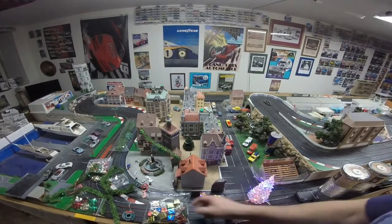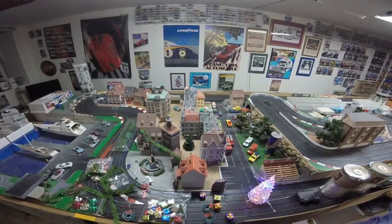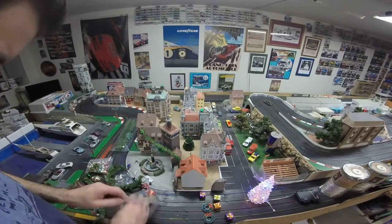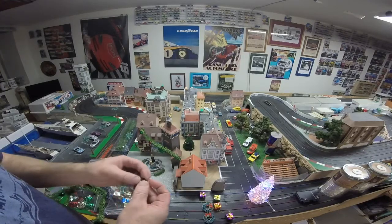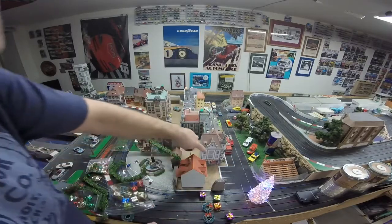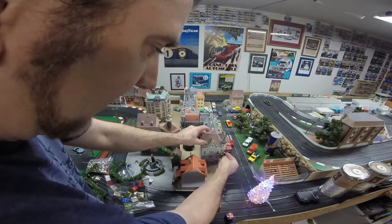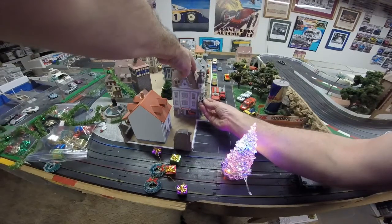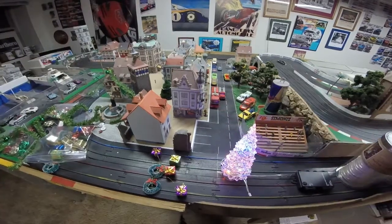I've also got these smaller wreaths that I pulled off some street lamp lights, and little stars that fit right into the grates on the balconies of the houses. Get it centered and it looks really effective — they're really to scale. I like those a lot. Experiment with your layout if you've got a city layout with buildings — just go to Hobby Lobby, Home Depot, and Michaels, look at their craft stuff, and see what you can come up with to decorate your layout for the holidays.